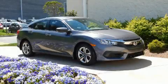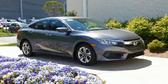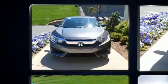Here's a great deal on a 2017 Honda Civic. With just over 40,000 miles on the odometer, this four-door sedan prioritizes comfort, safety, and convenience.